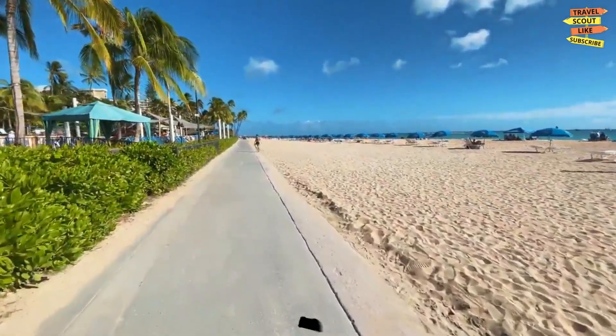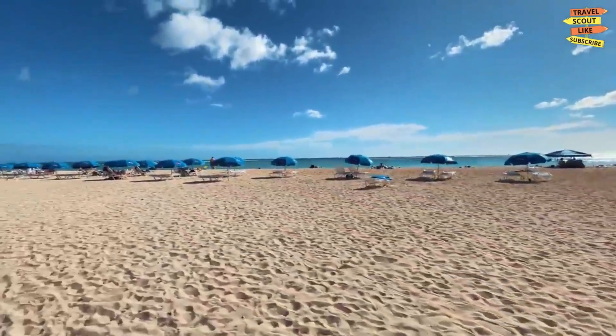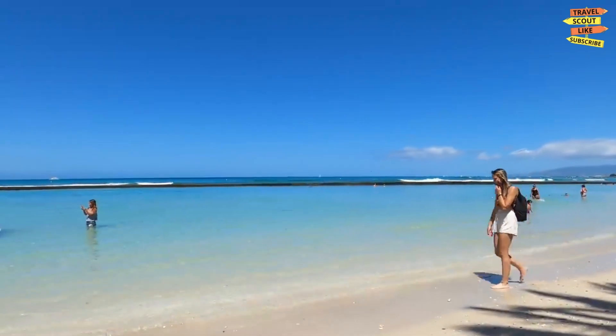First up on our list is Waikiki Beach. This iconic stretch of sand is a must-visit for any traveler to Oahu. Here, you can catch some waves, soak up the sun, and enjoy the stunning views of Diamond Head.